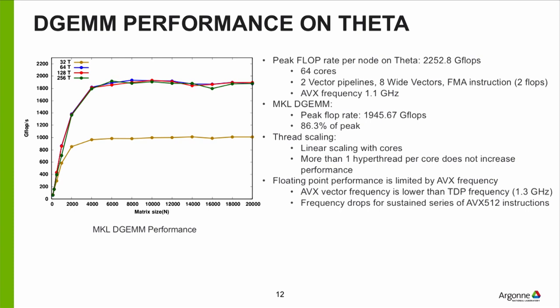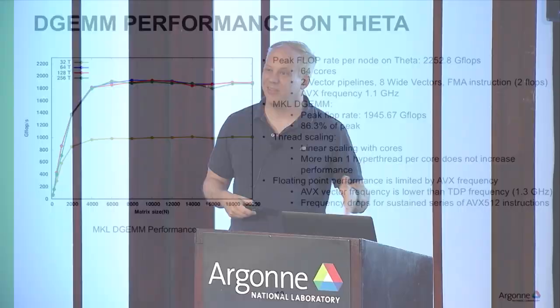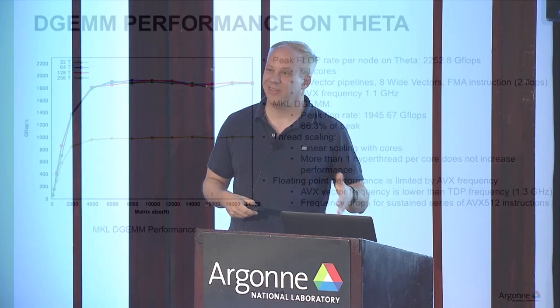Here are some performance numbers from Theta. This is DGEMM — matrix-matrix multiplication. We're hitting about 86% of peak using MKL DGEMM, at a little under two teraflops for Theta. If you're floating-point bound, this is about the best you're going to do. Most codes are not floating point performance bound these days, but it's possible. Using 32 threads — half the cores — gives you half the performance. Once you use 64 cores, whether you use two or four threads per core doesn't really make a difference, because they're all going through the same two floating point pipelines.